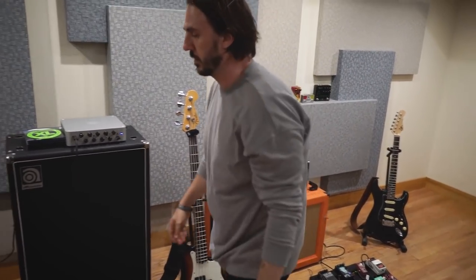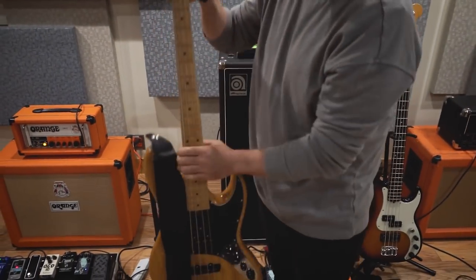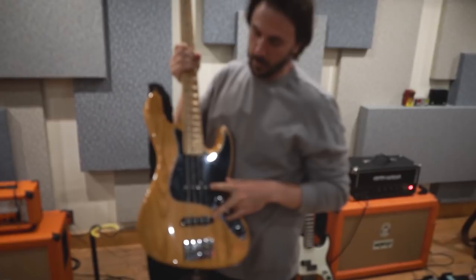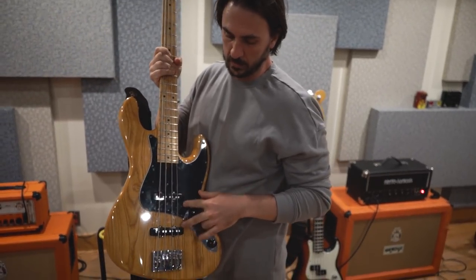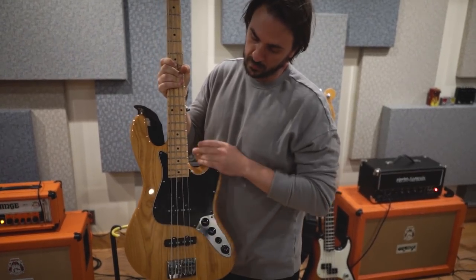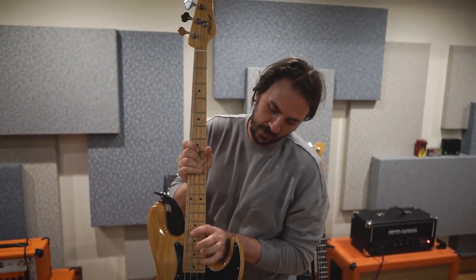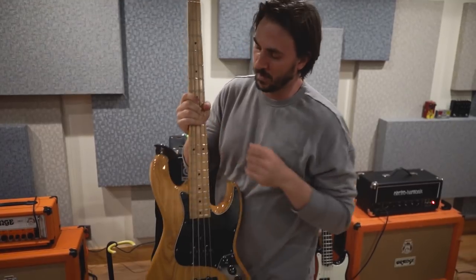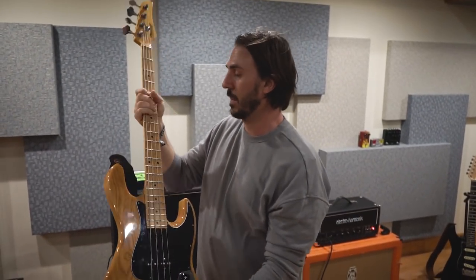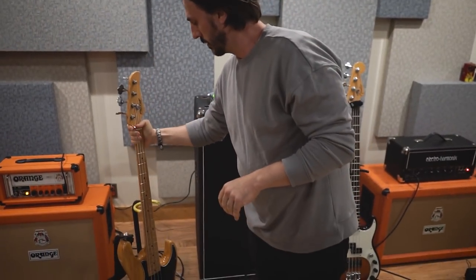Over here I've got my Mike Lull — it's a custom shop. It's got Lindy Fralin pickups in them, which are amazing — hand-wound. Everything's custom. I got this custom-scooped just for my hands because I tend to do some stuff up there. I love this bass. I mainly only use it for recording because it was pretty pricey and I'd rather not take it on the road. So those are my basses.